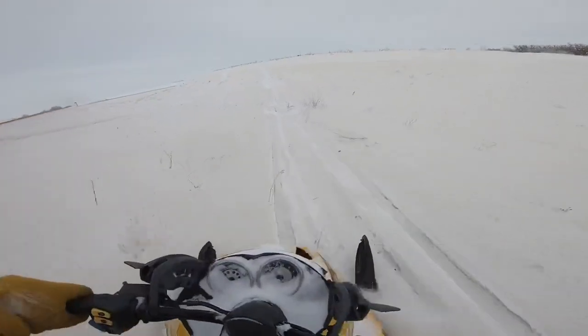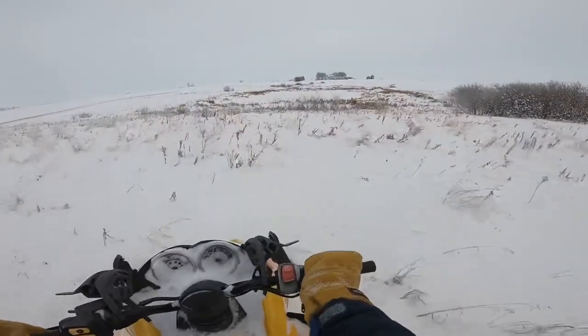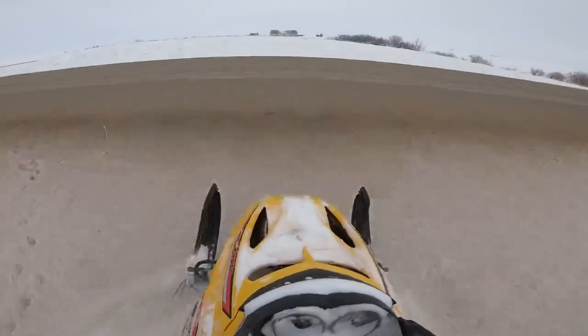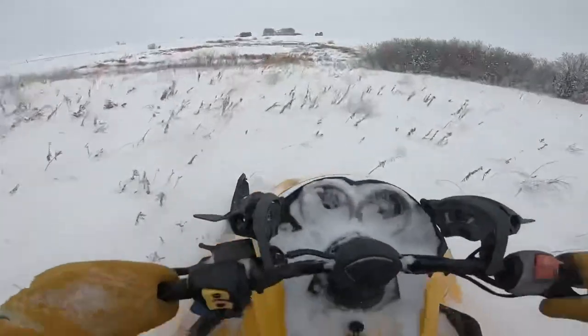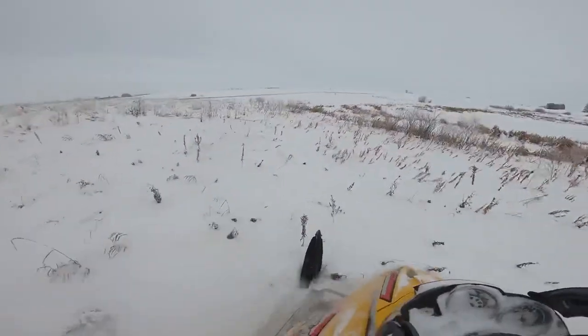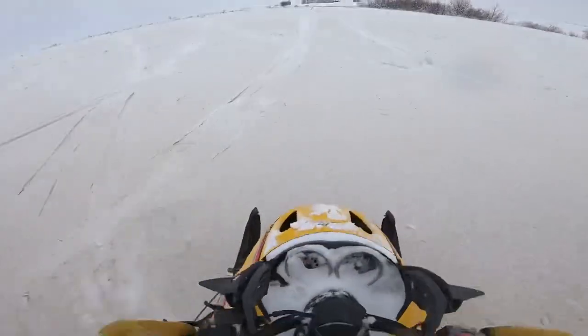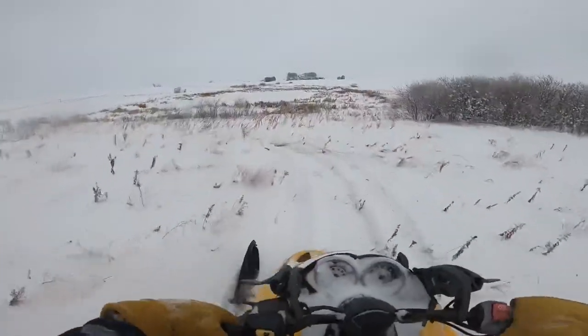I kind of want to jump this — I'm going to jump this. I did not clear the gap. That was what I was looking for.